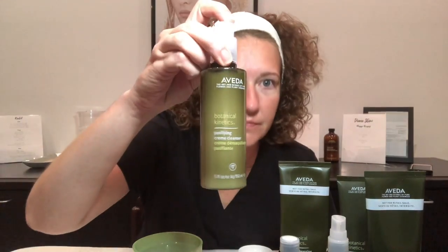For my facial cleanser, I use Aveda's Botanical Kinetics Purifying Cream Cleanser. This is a great facial cleanser for normal to dry skin that gently removes makeup, surface dirt, and impurities and leaves skin feeling smooth. It also uses organic sunflower oil to help maintain the skin's lipid barrier. You can use this cleanser twice a day, both morning and evening.